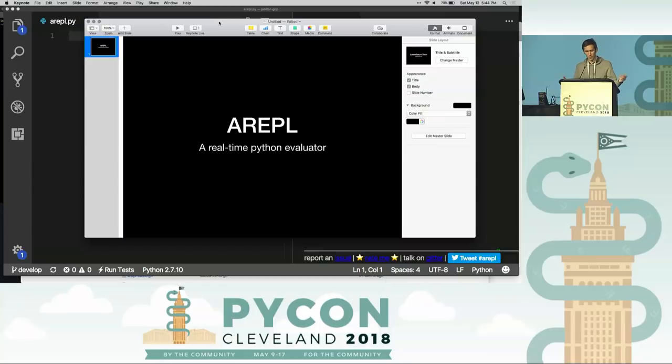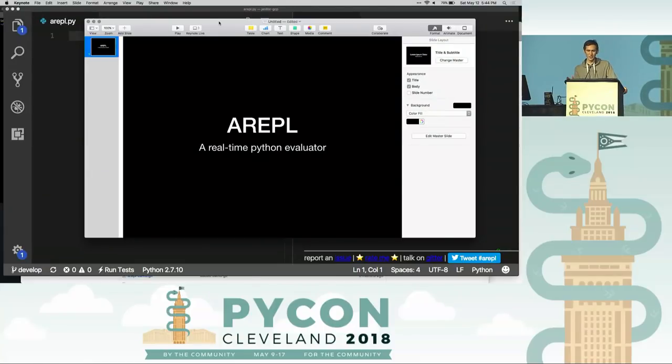I'm Caleb Collins-Parks. I'm the maker of ARAPL, a real-time Python evaluator. I'd like to start out by saying hi to the four people who are actually from Cleveland and the 9,900 people who are from SF.